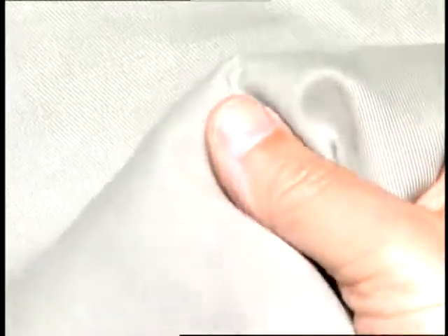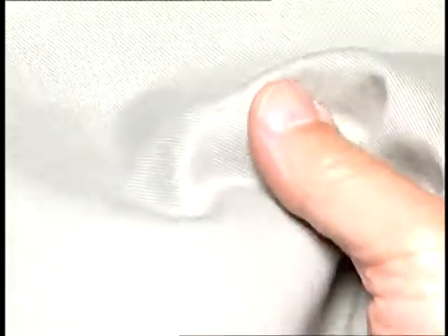Finishing processes can change the appearance of the fabric, the performance or serviceability, and in most cases, the hand. You can change the hand of a fabric by applying either softeners or hand builders.